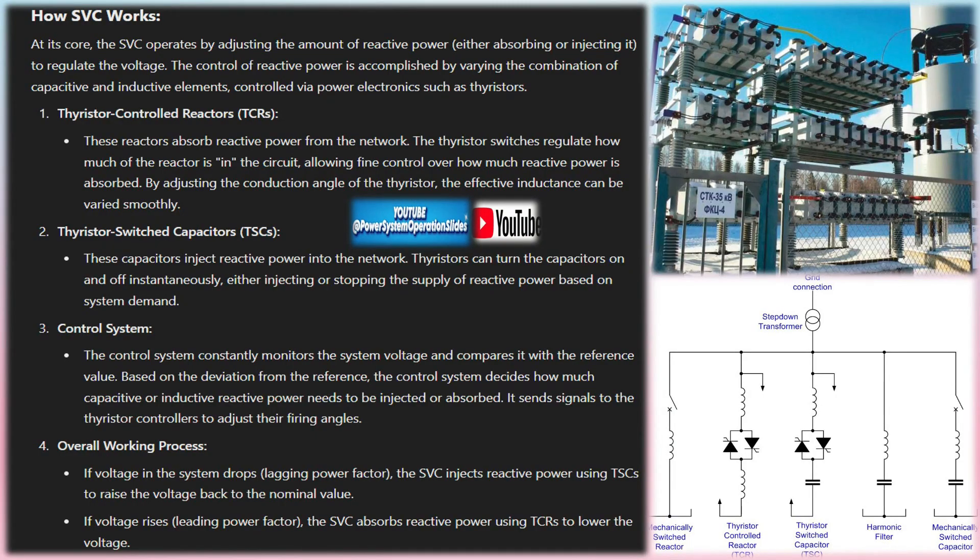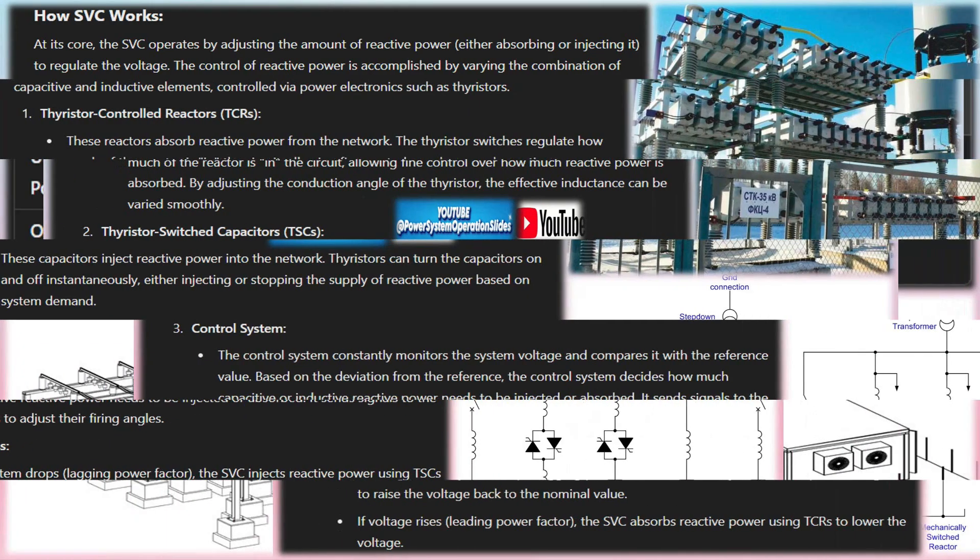Components and functionality — Thyristors: these semiconductor devices act as switches, controlling the amount of reactive power by determining whether capacitors or reactors are switched into the circuit. The thyristors allow for rapid and seamless switching, ensuring that the SVC can respond quickly to fluctuations in voltage.